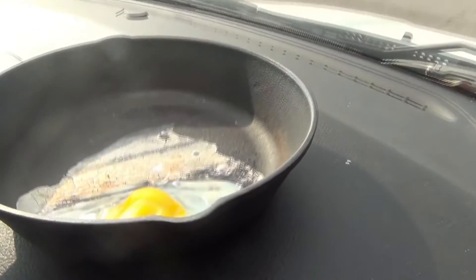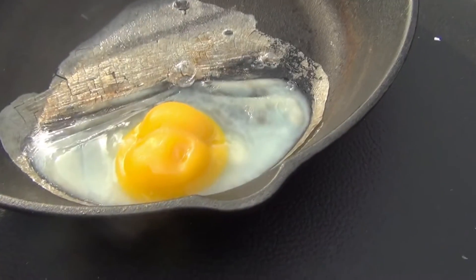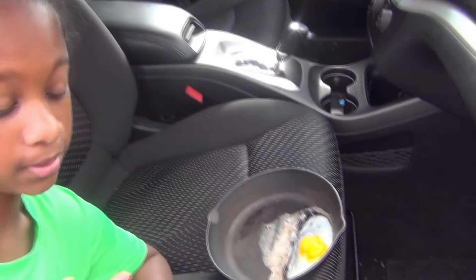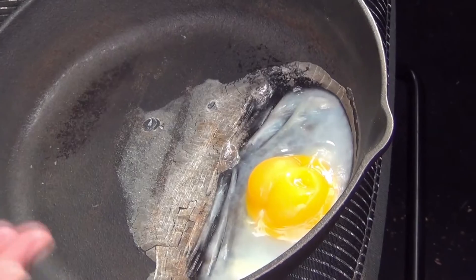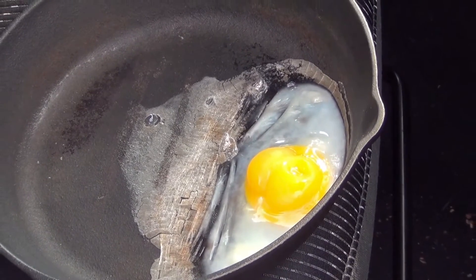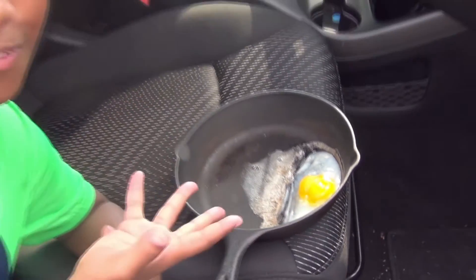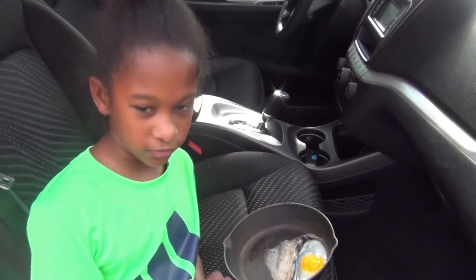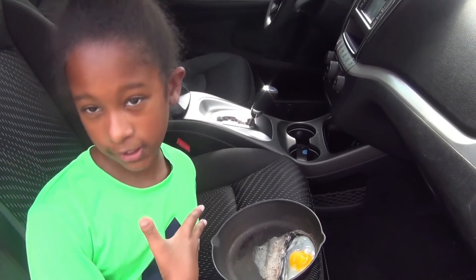It's hot — it really is. That egg did fry — look at that! I think this is about as done as we're going to get it. Although I still wouldn't eat it, I am so excited that this actually worked in the car. That proves that if it's hot enough, you can not only cook an egg on the sidewalk, but you can cook it in the car.